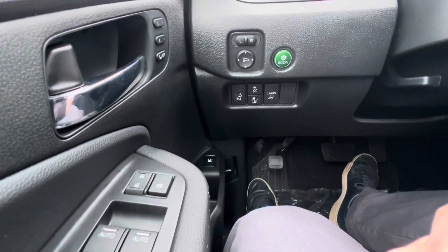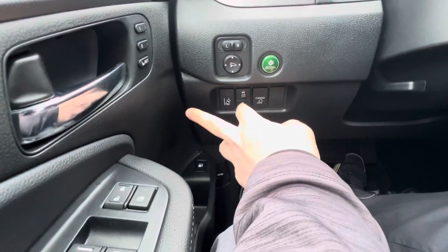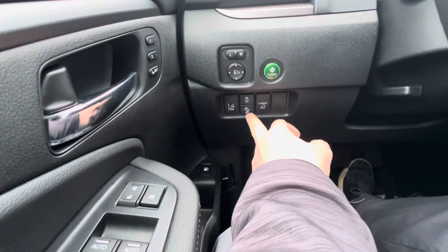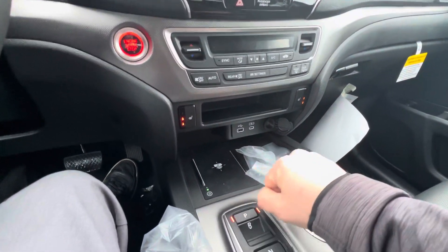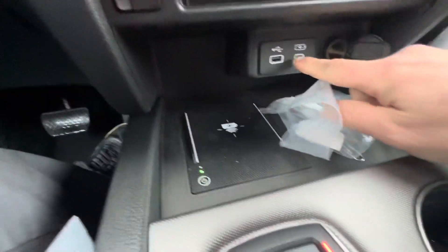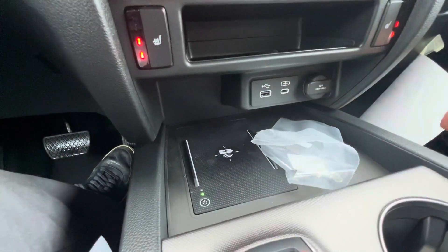Over here you have your Econ mode, the light for the bed, lane departure mitigation, and brake mitigation controls. You also get heated seats, a USB-C port, a USB-A port, and a 12-volt power adapter.